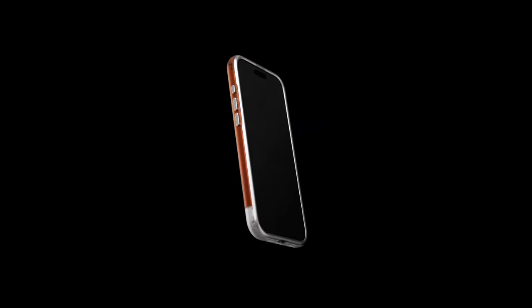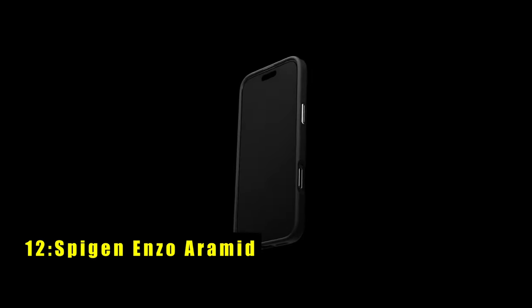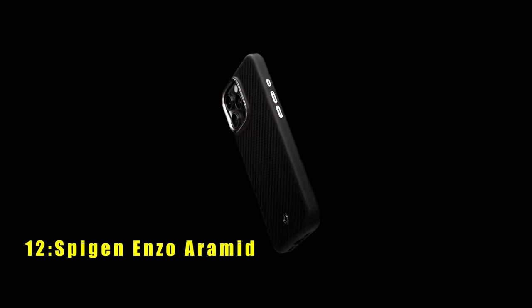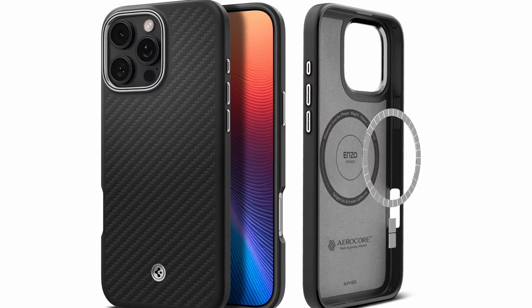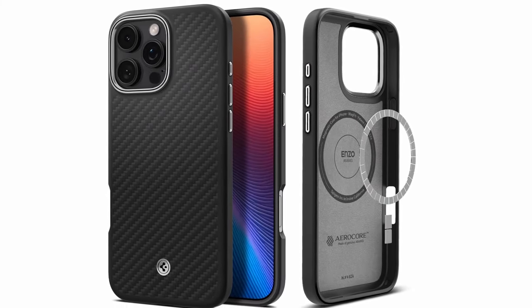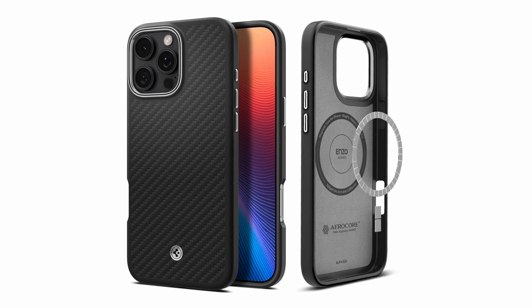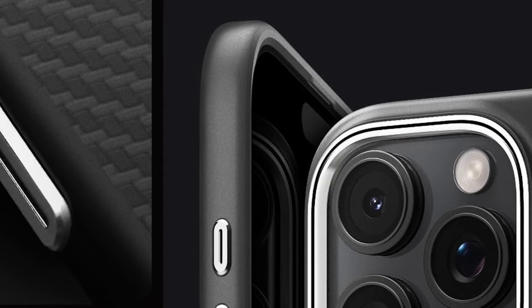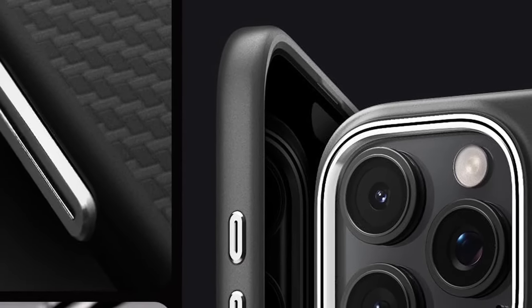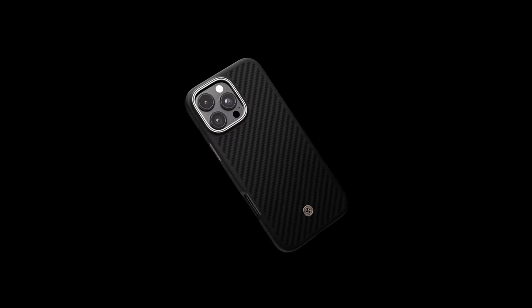The Classic C1 MagFit offers a stylish and functional way to protect your iPhone. At number 12 is the Spigen Enzo Aramid. The Spigen Enzo Aramid case offers exceptional protection for your iPhone 16 Pro Max. Its premium materials and robust construction ensure durability against drops, scratches, and other impacts. The case's sleek design and carbon finish provide a stylish look, while the soft suede interior safeguards your phone's back. The raised edges protect the screen and camera, and the case is compatible with wireless charging and MagSafe accessories.